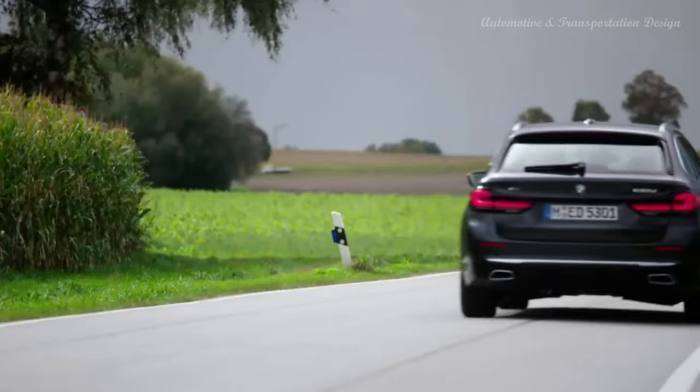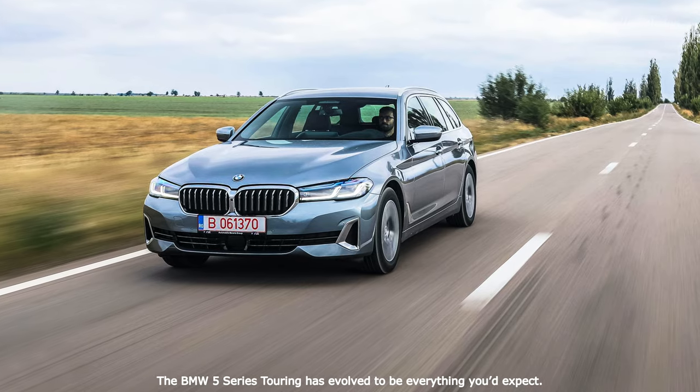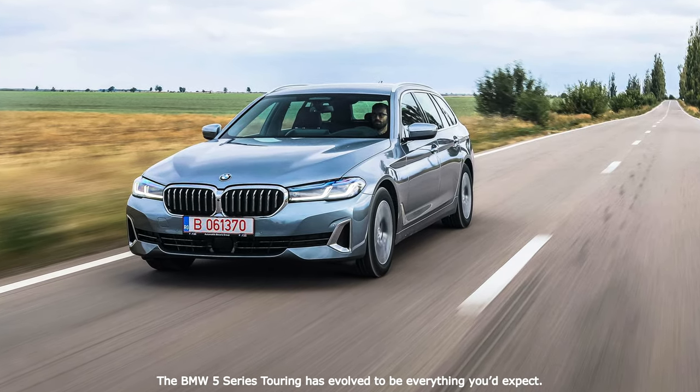Hi everyone. Whenever BMW releases an LCI — Lifecycle Impulse — you can easily see how well the car is doing by the amount of changes done to its design.